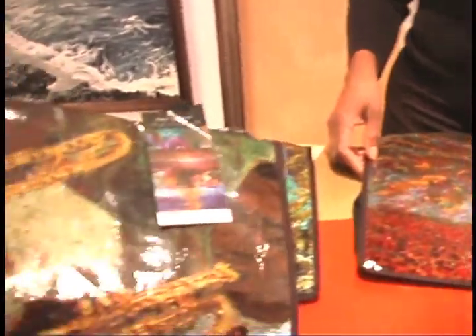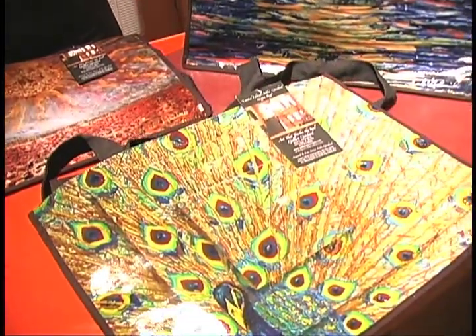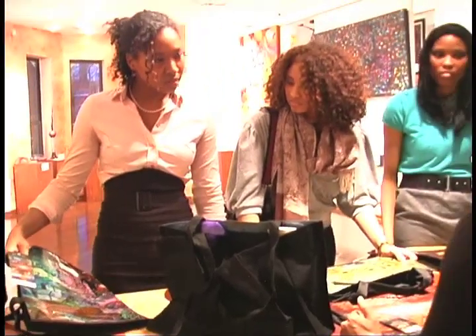I like this one. That one's Jazz Duel. I like the peacock in this one. Aren't those colors beautiful? This one is 360 degrees, named after a neighborhood in Chicago, the Bronzeville area.